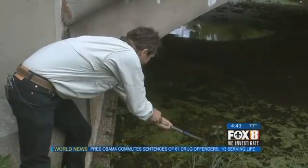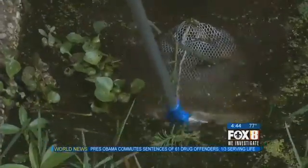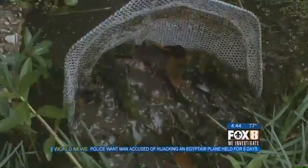Meanwhile, his team, along with the Louisiana Department of Wildlife and Fisheries, will continue monitoring the invasive creature that hasn't shown any signs of backing down.